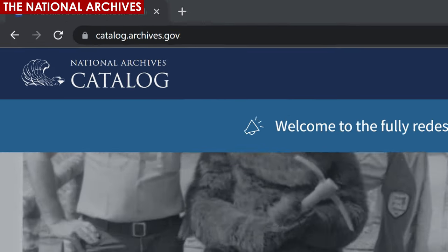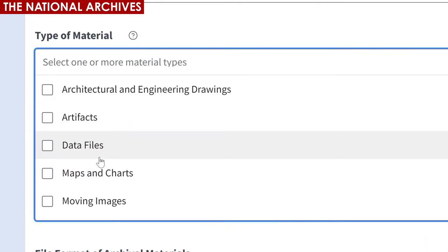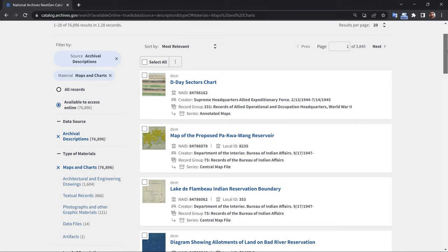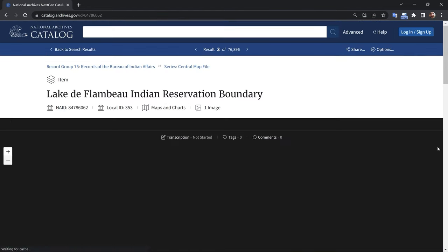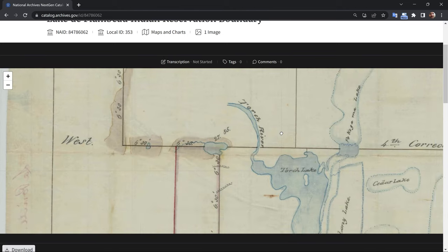The National Archives is a government agency located in Washington, D.C., and they're responsible for preserving and providing access to historical records of the United States. They hold a vast collection of records that document the actions of the U.S. government throughout its history, including military service records, census data, naturalization records, and most importantly, maps.